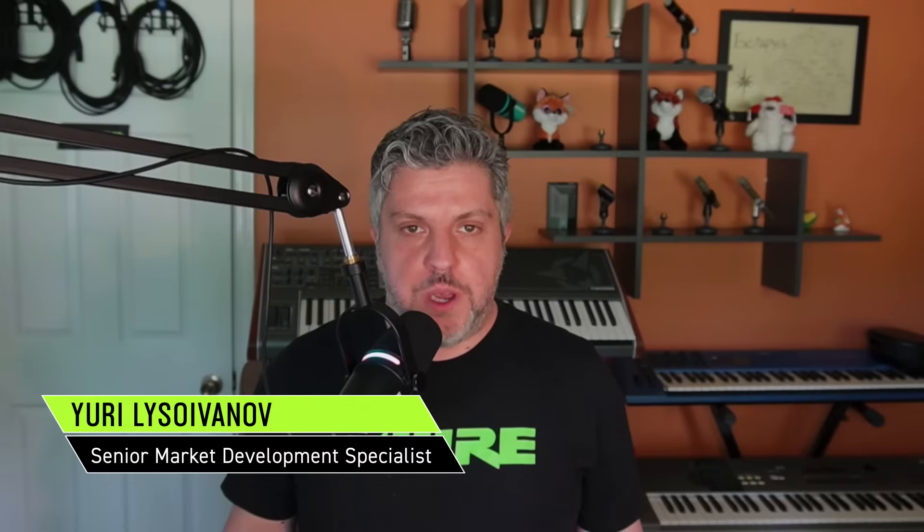Hey everybody, Yuri here, and now that we've released Nexodyne, I want to take a quick moment to talk about the KSM-8 and the NXN-8, and what makes each of these microphones so unique. Let's take a look.